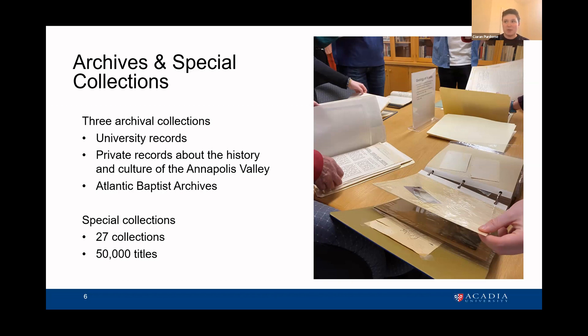In terms of our digital records program, I am primarily focusing on the born digital university records, born digital records about the history and culture of the Annapolis Valley, and digitized documents that we're producing so we can preserve those as well.